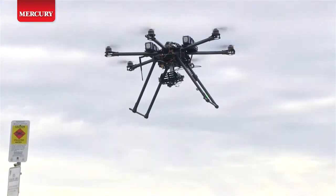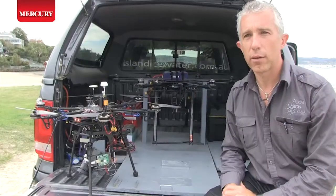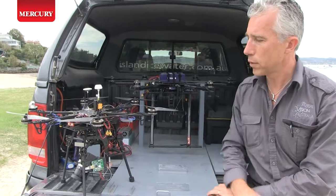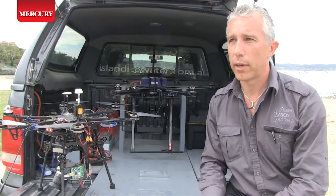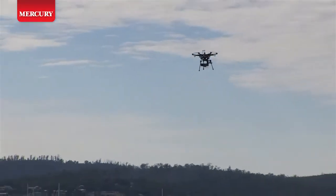This small drone is set up for real estate photography, which is quite small to navigate around suburban properties. My bigger drone is also set up for real estate photography, but we also have plans to fly agricultural mapping work in the next few weeks.